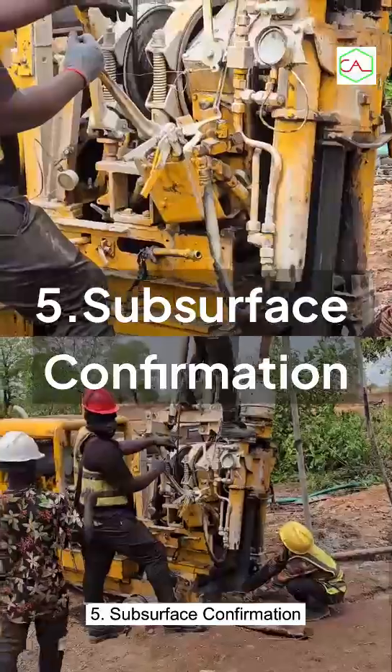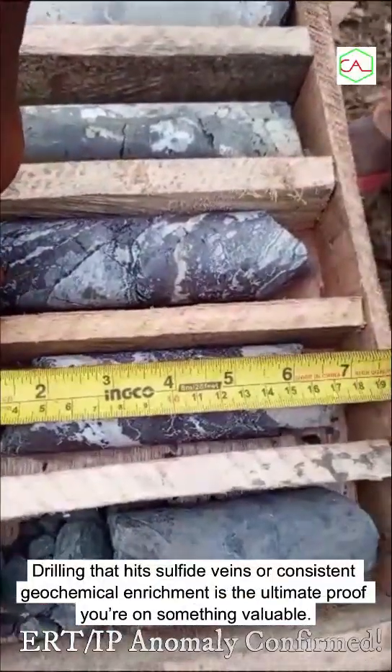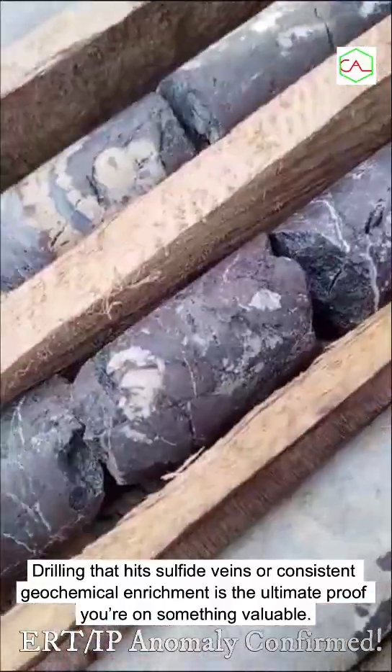Fifth, subsurface confirmation: drilling that hits sulfide veins or consistent geochemical enrichment is the ultimate proof you're on something valuable.